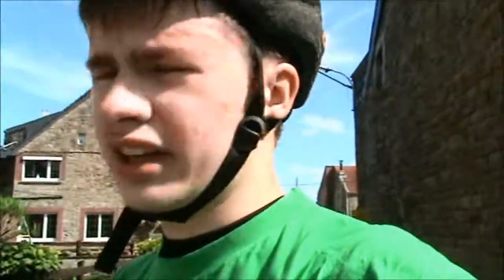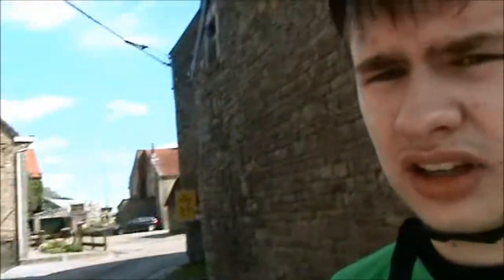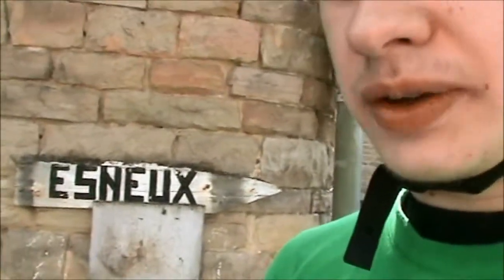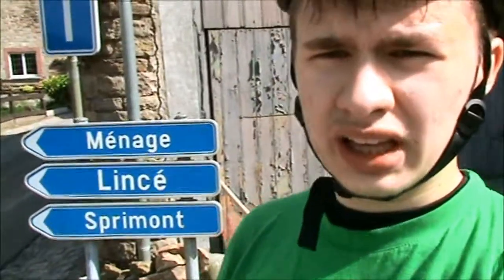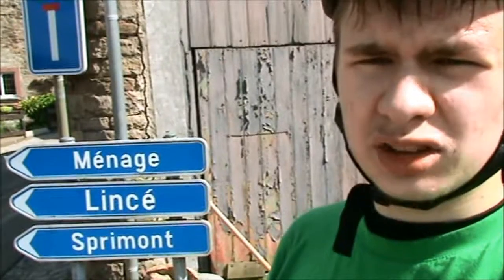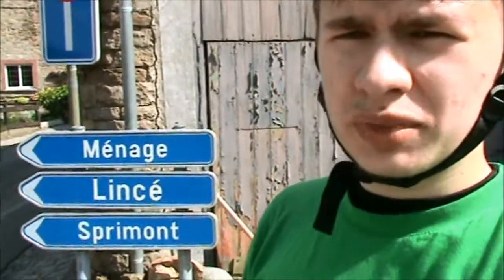Stop number two — the actual village of Fahy. Still four and a half miles away from home. I'm actually on the main road here; the actual village is right behind me in there. I'm on the old road to Esneu, and I'm going to be taking the road that way, which leads to Ménage, Laissez, and Sprimont — all of which I will be visiting, actually.